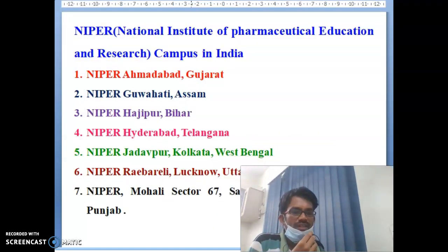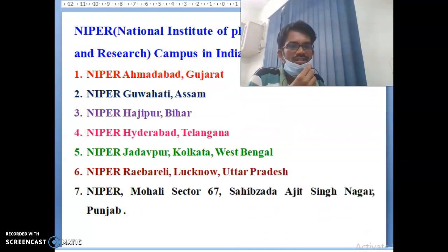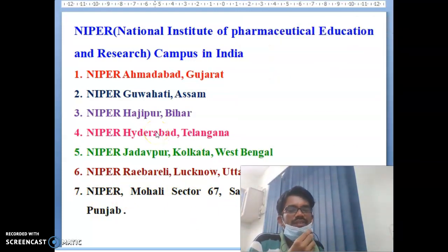Total of seven NIPER campuses are available in India. The first is NIPER-Ahmedabad in Gujarat state. Second is NIPER-Guwahati in Assam. Third is NIPER-Hajipur in Bihar. Fourth is NIPER-Hyderabad in Telangana state. Fifth is NIPER-Jodhpur. Sixth is NIPER-Kolkata in West Bengal. And seventh is NIPER-Raebareli in Lucknow, UP. Then NIPER-Mohali — the most famous — is in Punjab. Total seven NIPER institutes are available across India.